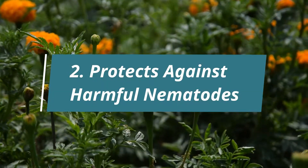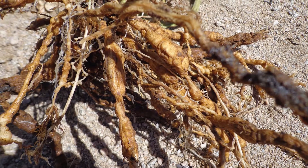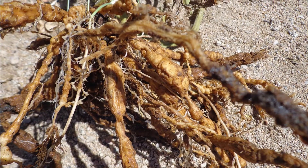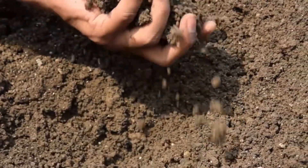2. Protects Against Harmful Nematodes. Marigold is known to produce certain natural chemicals that help protect your home garden against nematodes. These roundworms can cause severe damage to other plants in your garden.